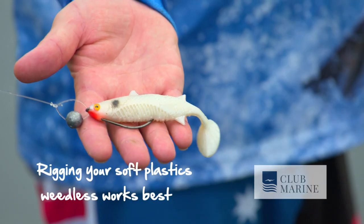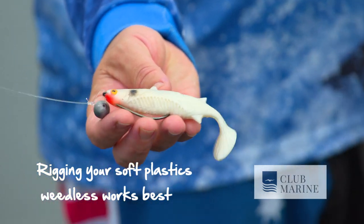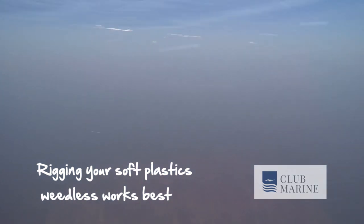When it comes to soft plastics, white is probably my favourite colour. I love to put a ball sinker on the nose and use a weedless hook — there's nothing better for getting through the lilies and through the trees. Next thing, bang, the barramundi comes in and nails it.